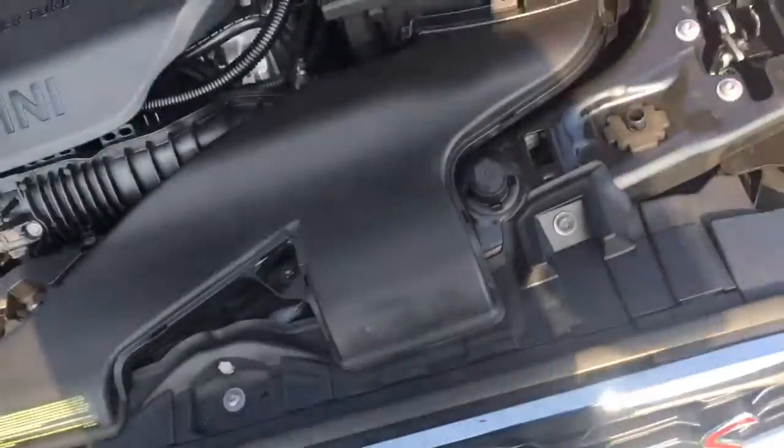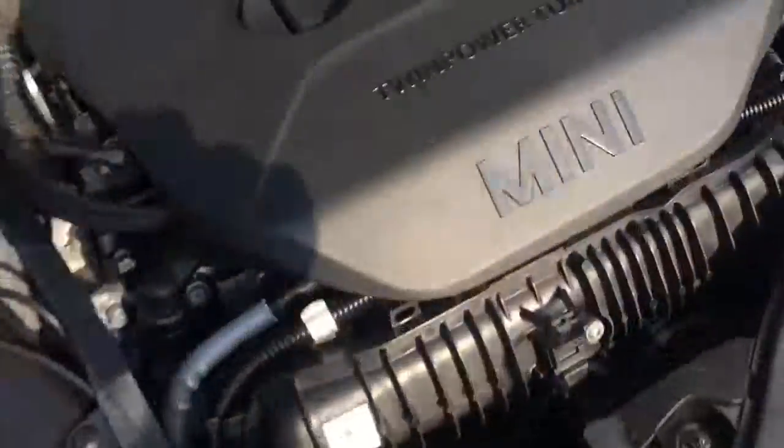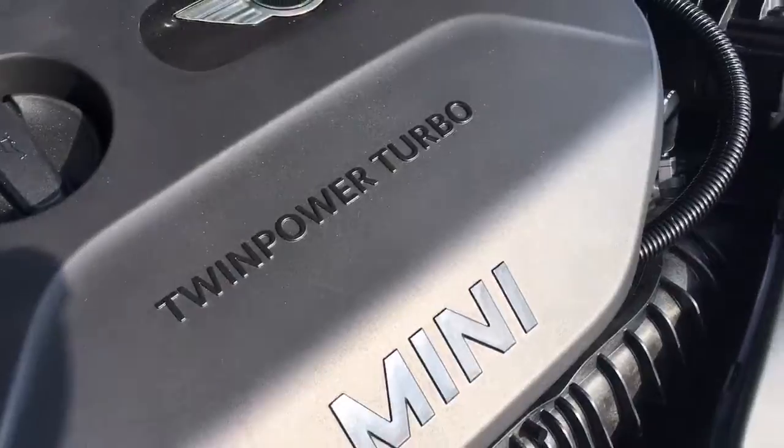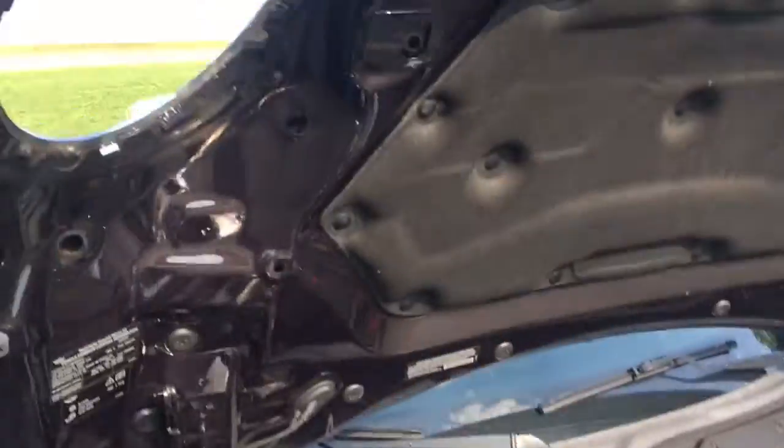Let me show you the hood — it pops up, you pull it twice. Watch the hood kick out — the headlights stay still and the hood opens up revealing the twin turbo power. Very cool, love those hood shots.